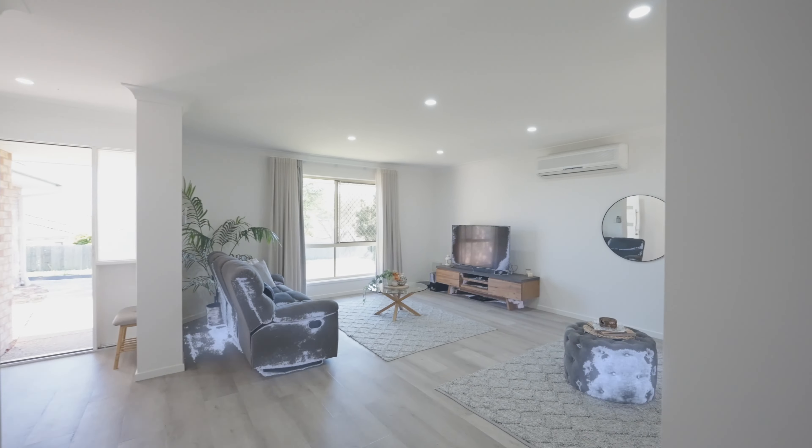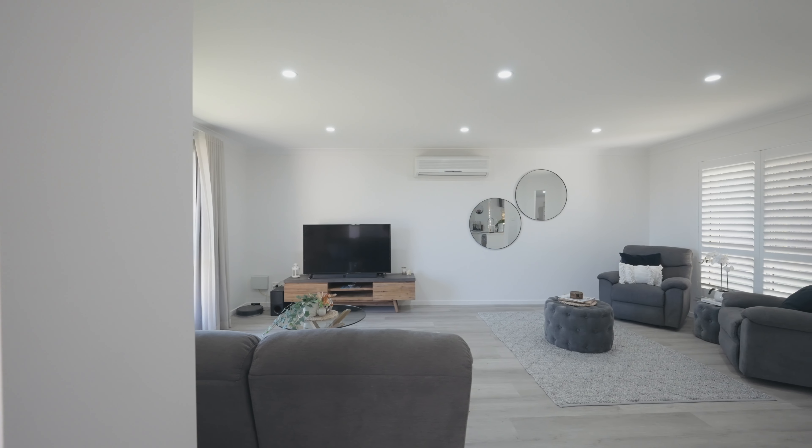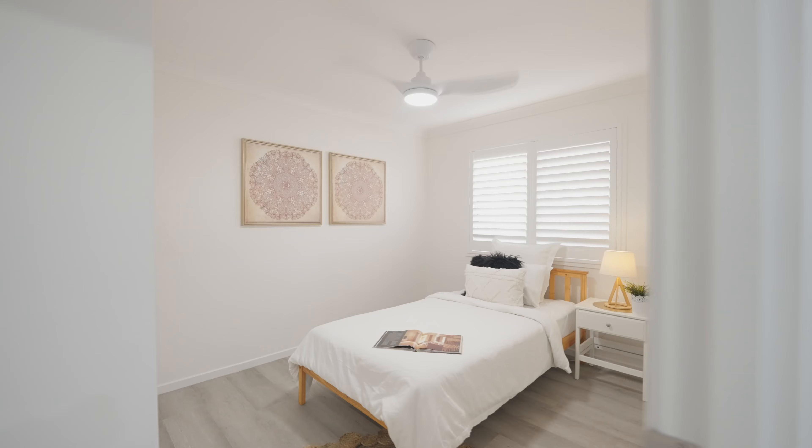Aircon keeps it cool with a gentle breeze. LED lights sparkle and the floors are all new. Perfect for family fun — maybe a dance move or two.